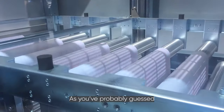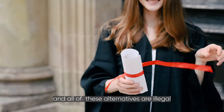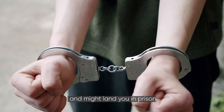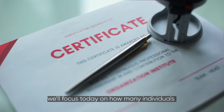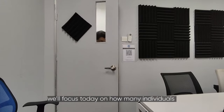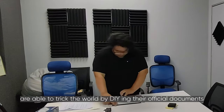As you've probably guessed, there are many ways to fake certificates, and all of these alternatives are illegal and might land you in prison. To shed light on the fake certificates phenomenon, we'll focus today on how many individuals are able to trick the world by DIYing their official documents.